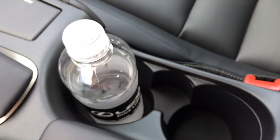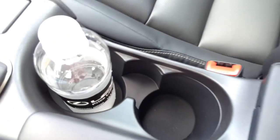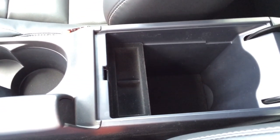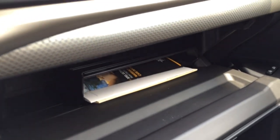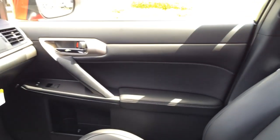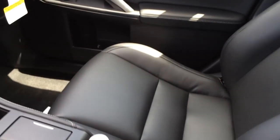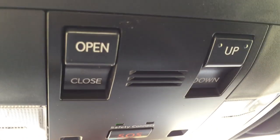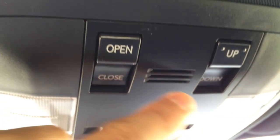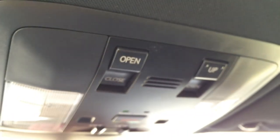Dual cup holders — one for passenger and one for driver. Center storage compartment and glove box compartment. Up here we have the one-touch open, close, and tilt moonroof button.